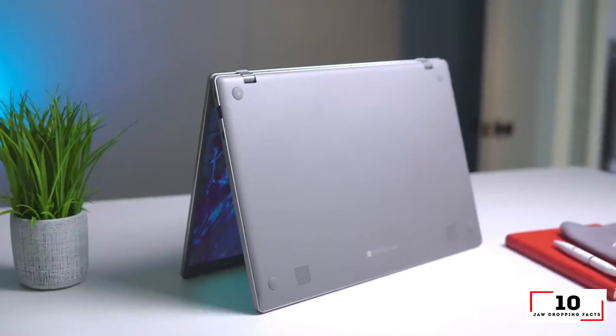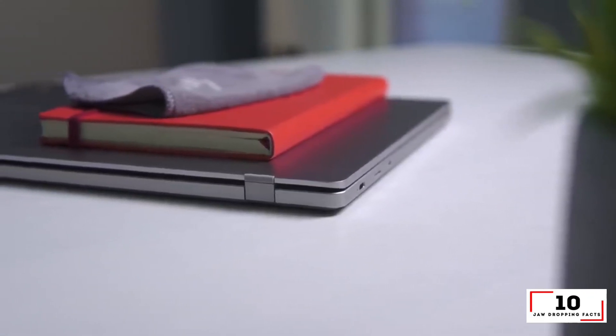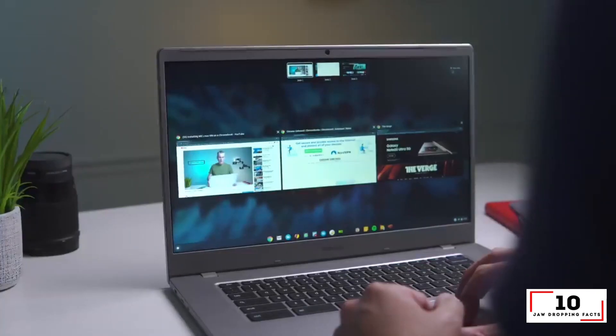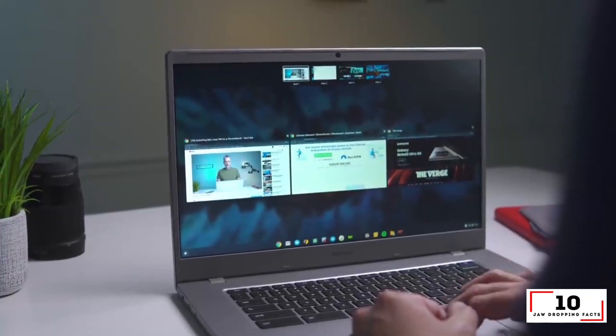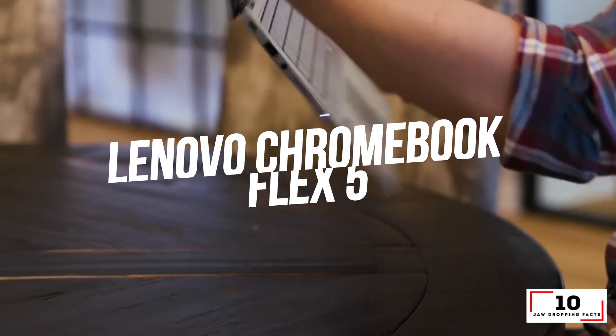Reasons to buy: long battery life, thinner and lighter than competitors, decent performance. Reasons to avoid: dim display without touch, chunky bezels.